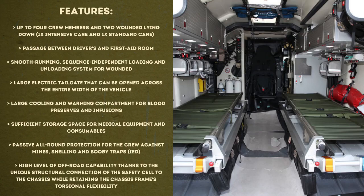Additional features include up to four crew members and two wounded lying down — one in intensive care and one in standard care. There is a passage between the driver's cab and the first aid room. It has a smooth-running, sequence-independent loading and unloading system for the wounded, a large electric tailgate opening across the full vehicle width, and a large cooling and warming compartment for blood preserves and infusions. It has sufficient storage space for medical equipment and consumables, passive all-round protection against mines, shelling, and IEDs, and high off-road capability thanks to the unique structural connection of the safety cell to the chassis while retaining the chassis frame's torsional flexibility.